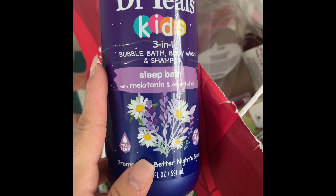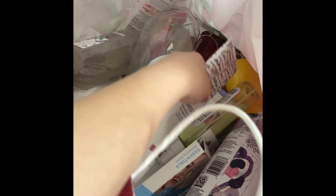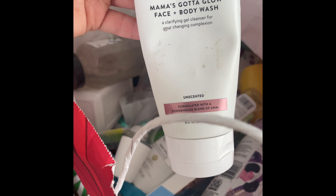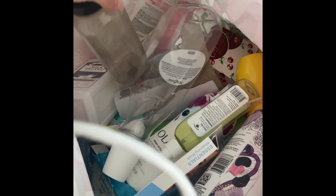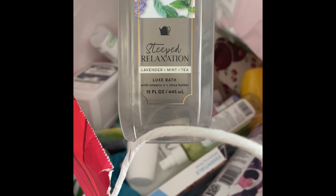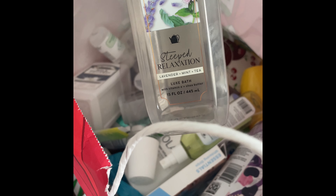I used up the Honest Mama's Gotta Glow Face and Body Wash — love this so much. Got it for three dollars at TJ Maxx, a definite repurchase. I love all the Honest products. I also used up this Lavender Mint Tea Luxe Bath from Bath & Body Works — really relaxing.